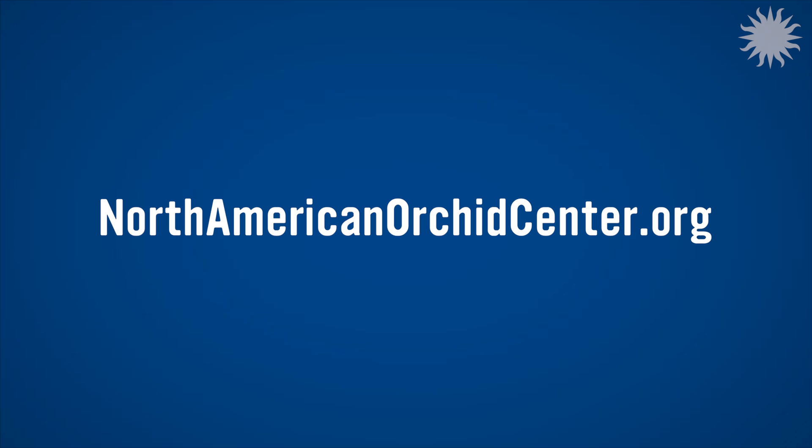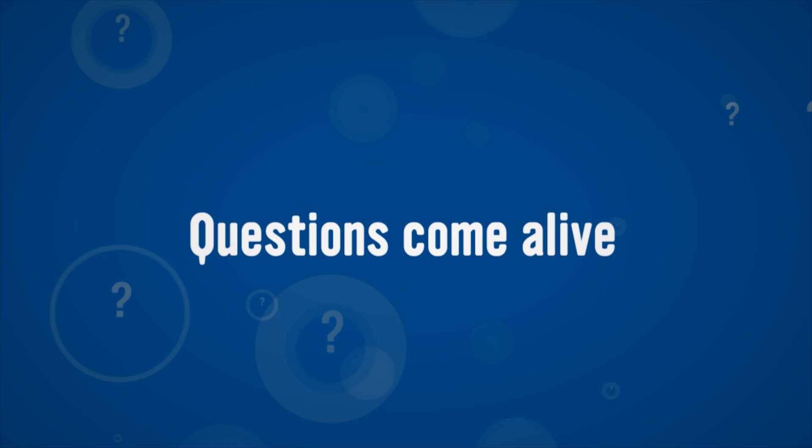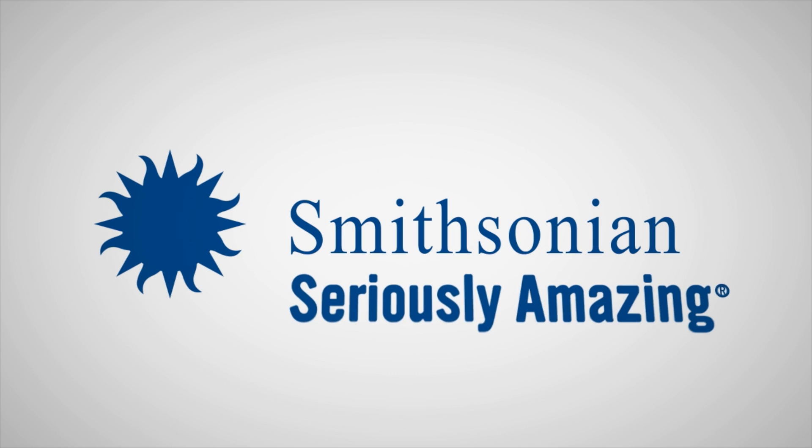To learn more about our native orchids, check out northamericanorchidcenter.org.